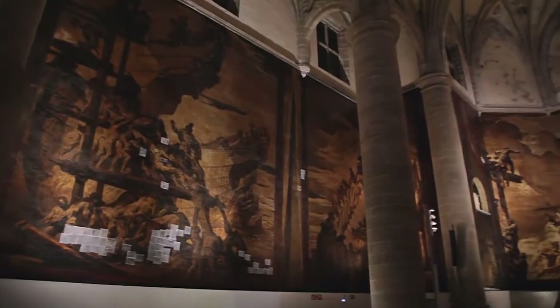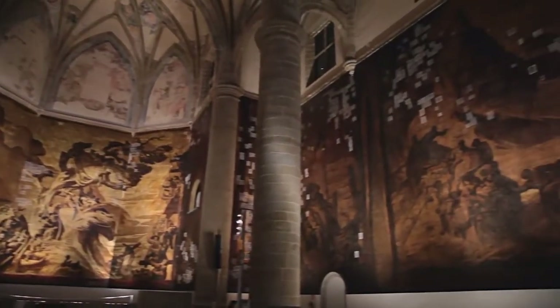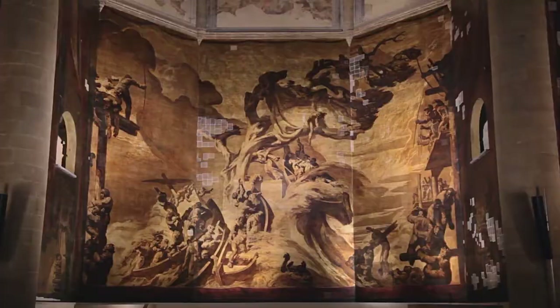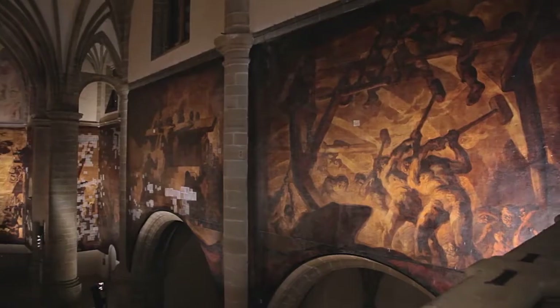Excited about the enormous possibilities presented by the walls of the church, Sert painted 11 canvases which take up a surface of 785 square meters. They portray important moments in the history of Gipuzkoa, such as the shipyards of Pasaia or work in the foundries.